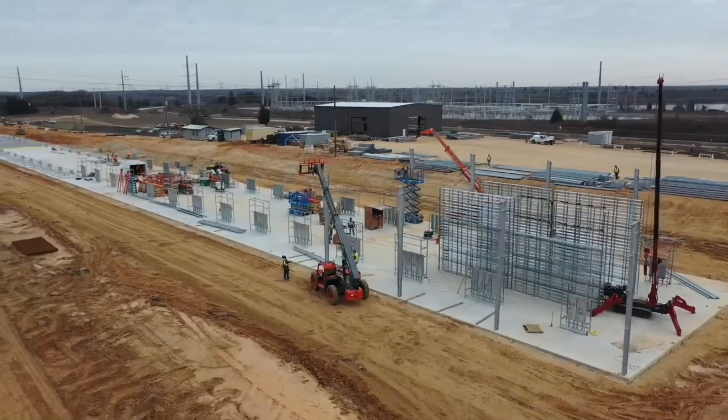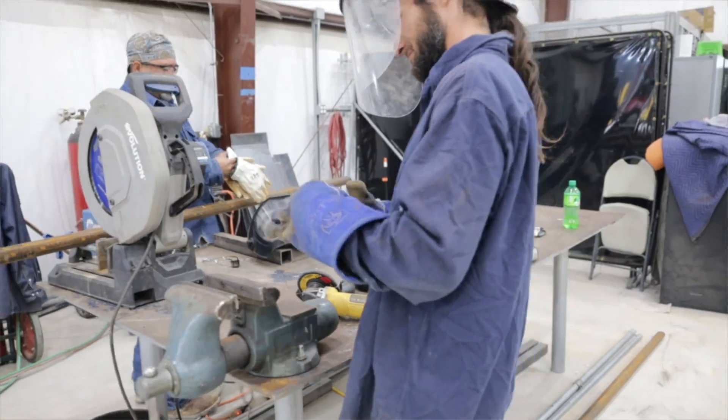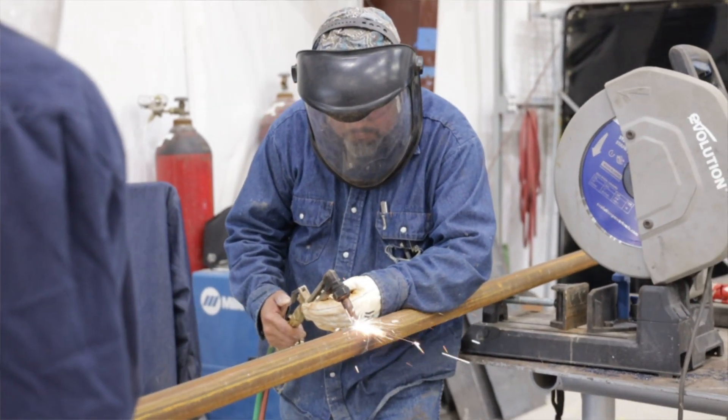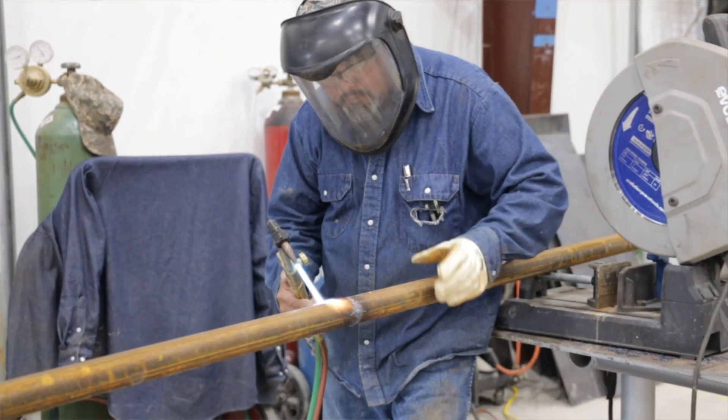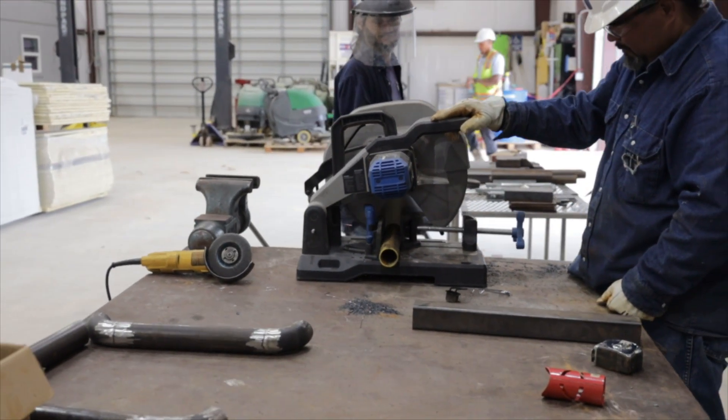This building was originally built with tables set up as jigs to build the shelving that went into buildings A and B — literally a mass production facility. Now we have a full mechanic shop here that services all of our equipment, because when you have a facility this big, you need welders, fabricators, and mechanics to keep everything running.